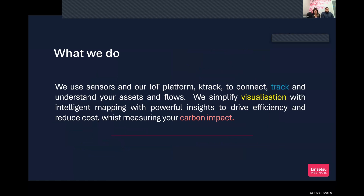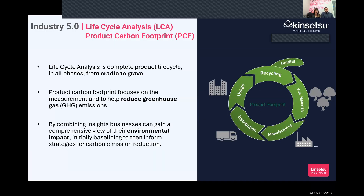In relation to Consensu's IoT platform: they connect to customers' assets — whether inventory, picking lists, pre-production quality checks, or tracing parts through a process and shipping logistics. They track and help customers understand their assets and flows. Think of Google Maps for your own organization, using digital mapping and insights to drive efficiency and reduce cost. They have recently been able to automatically measure carbon impact, which is something the Smart Manufacturing Data Hub has enabled.